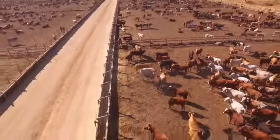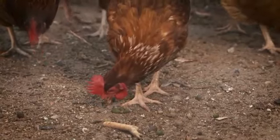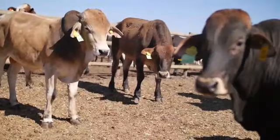Our organic fertilizer is made mostly from cow dung as well as chicken droppings. That is why we built our factory next to a feedlot, so that we could be right next to an abundant source of our environmentally friendly and biodegradable feedstock.